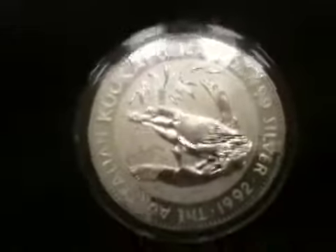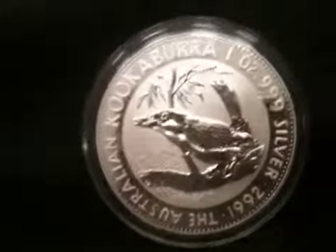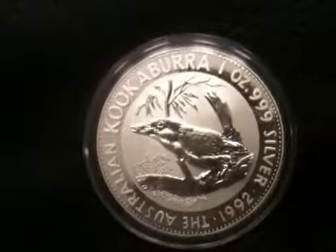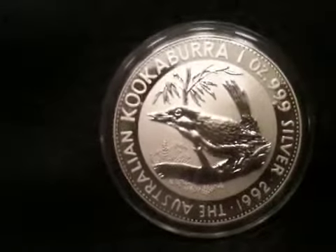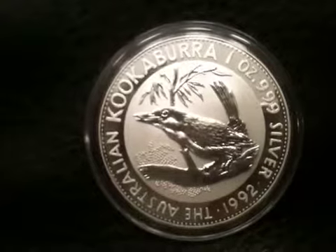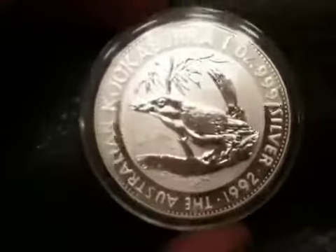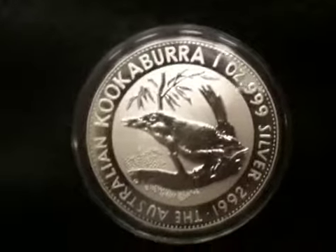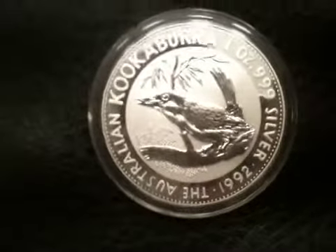I saw reports — I'm not sure if it was true — that apparently all these coins had a limited mintage of 300,000, but 20 years ago the demand for brilliant uncirculated coins wasn't as high as it is now. So they ended up only going through 192,000 of this particular year, and a lot of coins through the 90s didn't reach their mintage limit of 300,000 because the demand wasn't high.